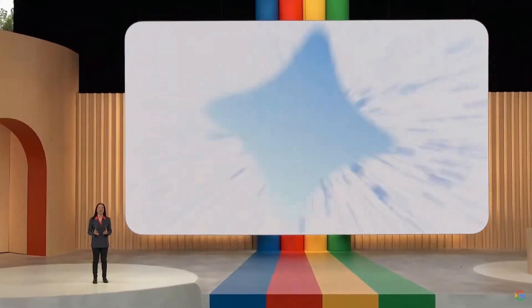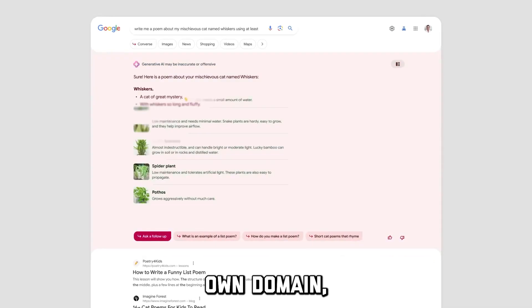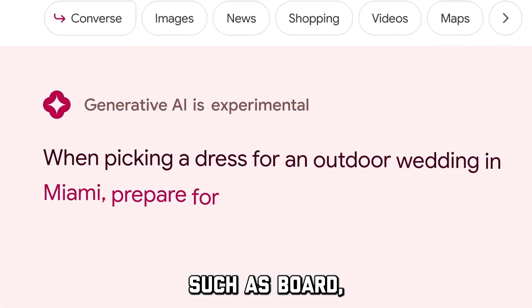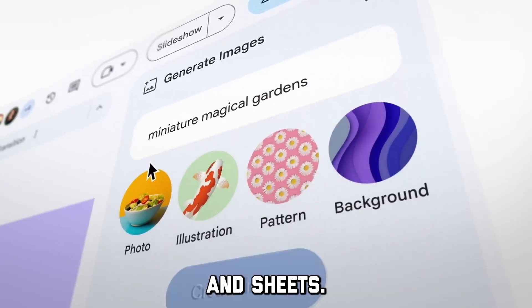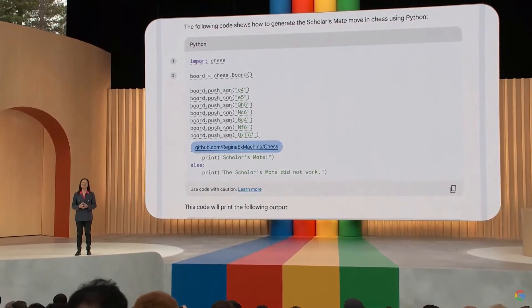PaLM 2 is already being used within Google's own domain, powering over 25 features and products such as Bard, Google Workspace, and apps like Docs, Slides, and Sheets. This has increased Bard's capabilities in terms of coding and mathematical skills.